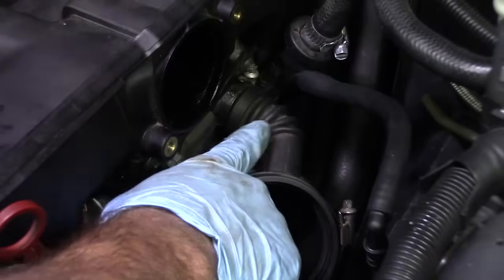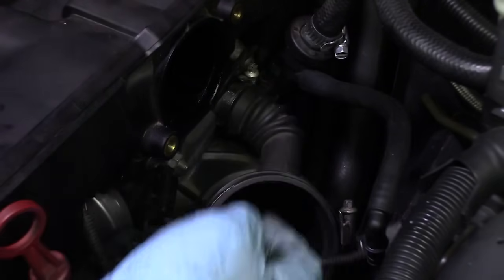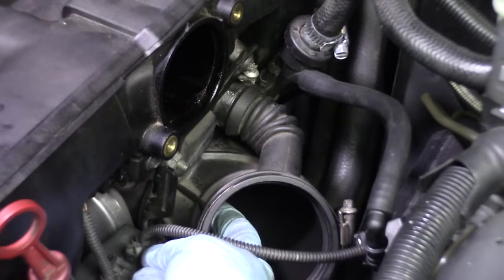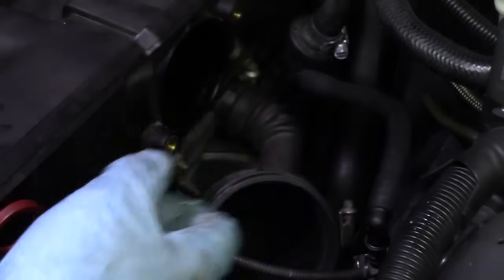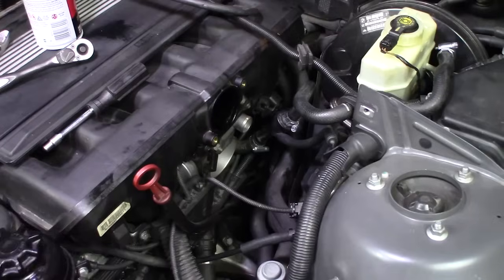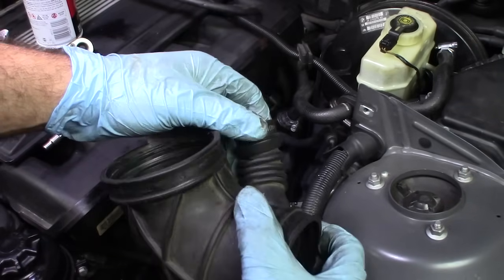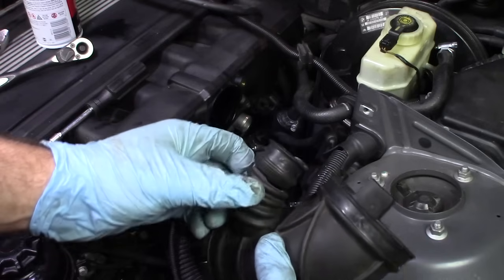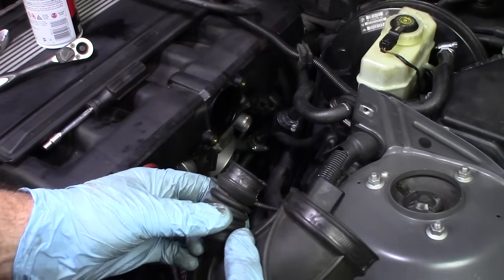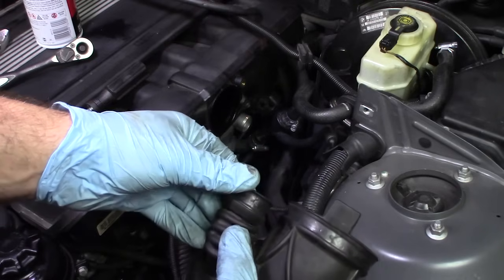Common cause number two is this little elbow right in here, which usually cracks and fails. This is the takeoff that goes to the idle control valve — air that bypasses the throttle plate. You need to remove the lower intake boot and bend it back to check for cracks. In fact, in the process of inspecting that lower boot, I cracked it — which shows you how old and brittle it is and how it will fail. I knew it was old and was waiting until the time was right to replace it.